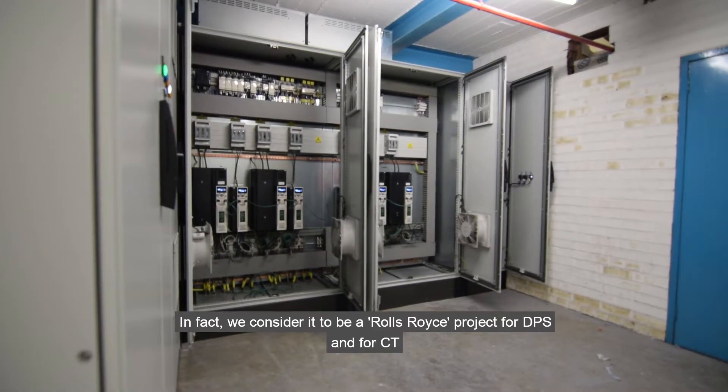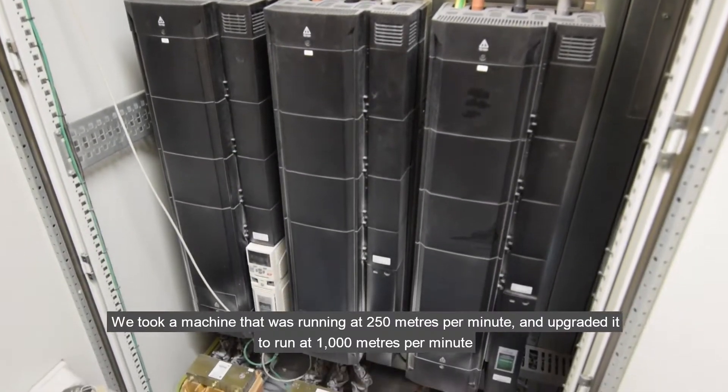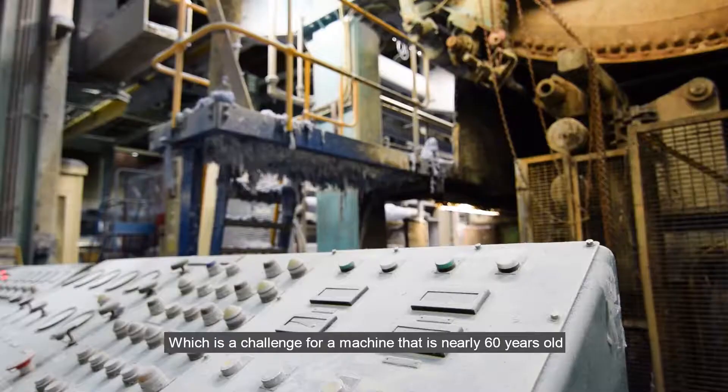In fact, we consider it to be a Rolls-Royce project for DPS and for CT. We had challenges along the way. We basically took a paper machine that was doing 250 meters a minute and upgraded it to run at 1000 meters per minute, which is a challenge for a machine that is nearly 60 years old.